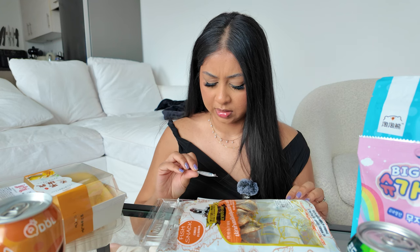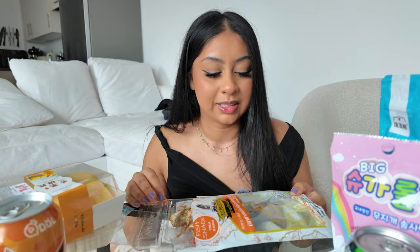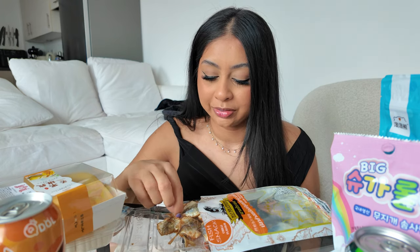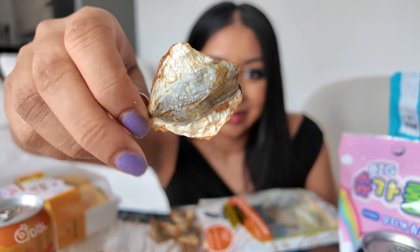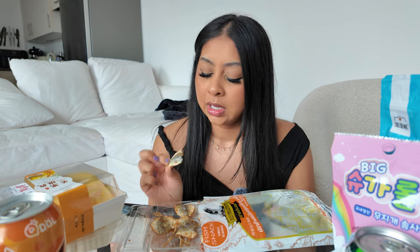There's a silica gel packet in there — do not eat that, that's a hazard. This smells super fishy, like I'm in a fish shop right now. The problem with me is I have a very sensitive stomach — the amount of times I've had food poisoning, like I've almost died. This is why I'm scared to try certain things. But we'll try it.